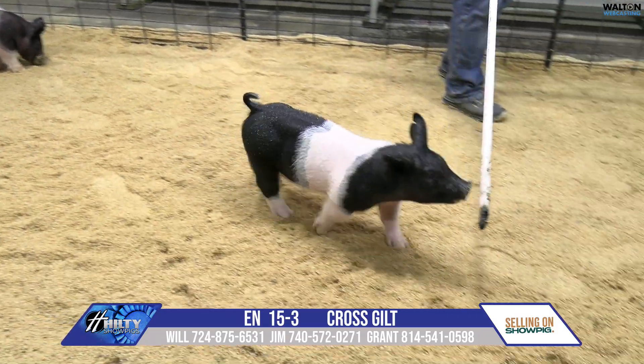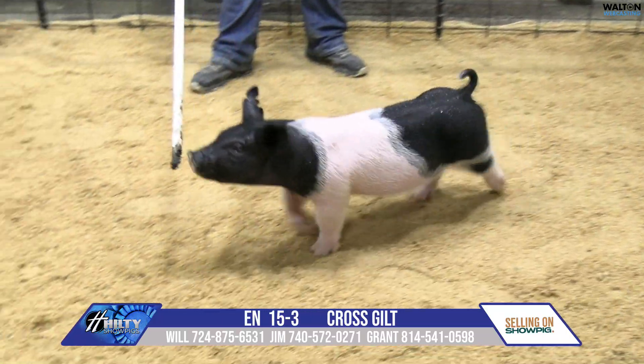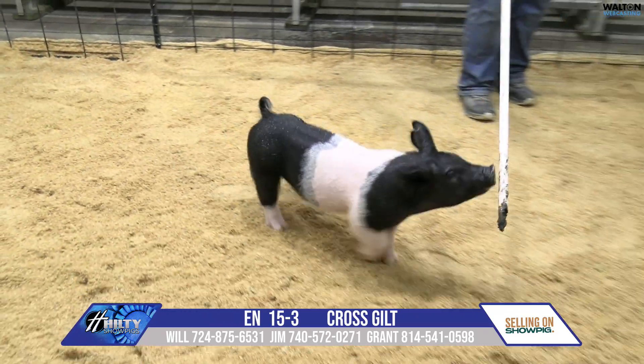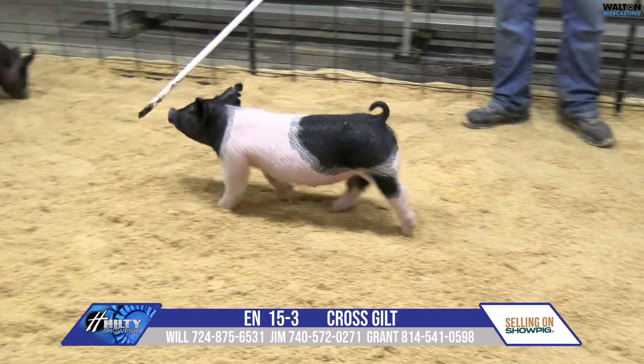15-3 chromed up gilt here. These would be sired by Lot 1 — Borla Kelton Mason's got canal spread boar back on a really good kingpin red alert sow. That sow raised the gilt that we had a perfect timing two years ago that brought $85,000.